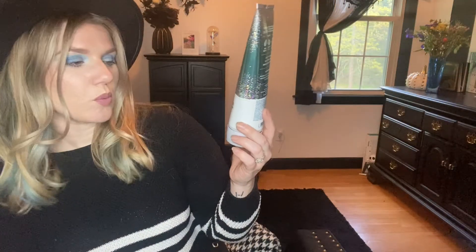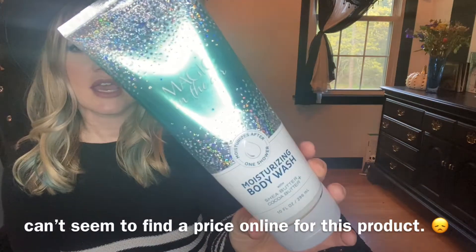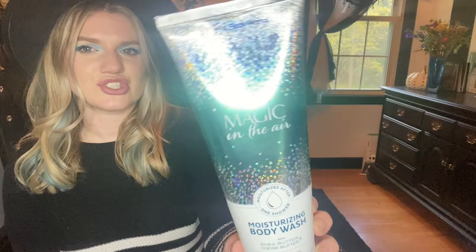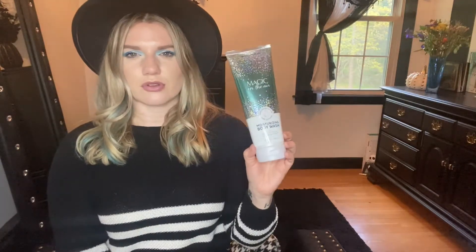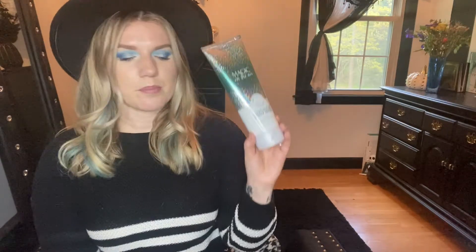Now we're going into body wash. This is Magic in the Air by Bath and Body Works. I love that it's cruelty free, and I love the packaging — it's so cute. I got this during Christmas time. The smell I absolutely love, and I did feel like it helped give me moisture on my body. I would absolutely buy this again.